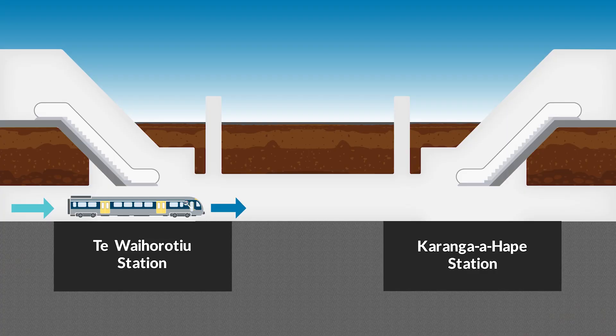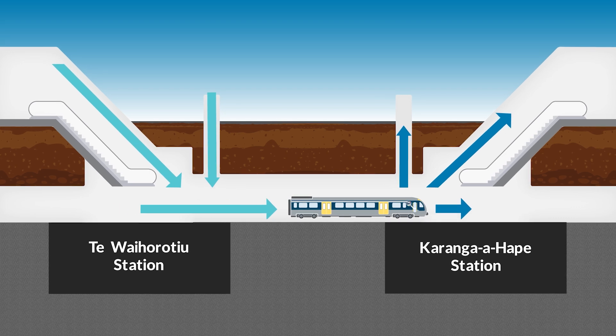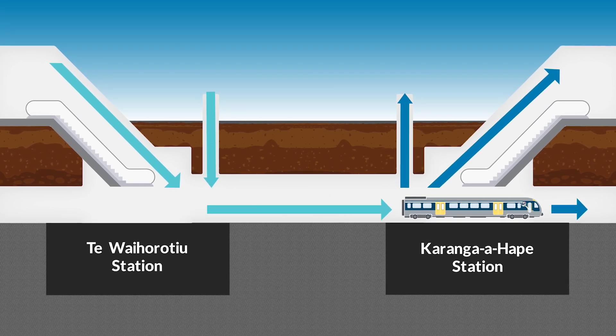The basic principle of the ventilation in the tunnels relies on the piston effect. The piston effect is basically the trains pushing and pulling the air through the tunnels as they move from station to station.